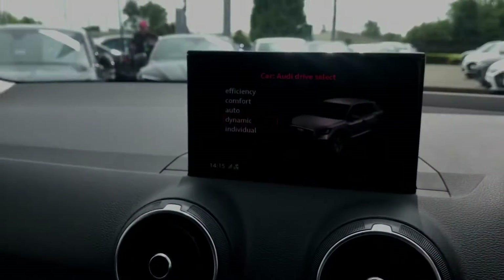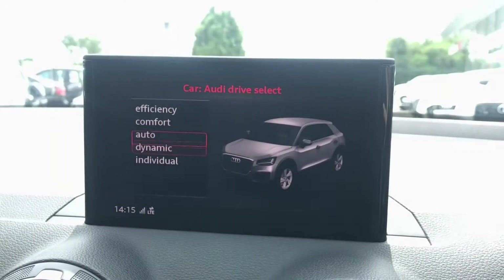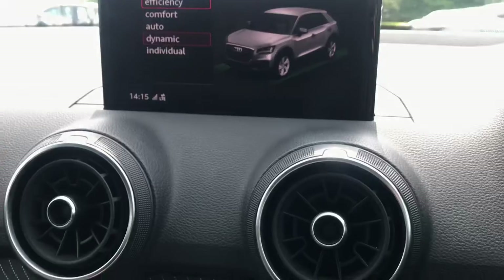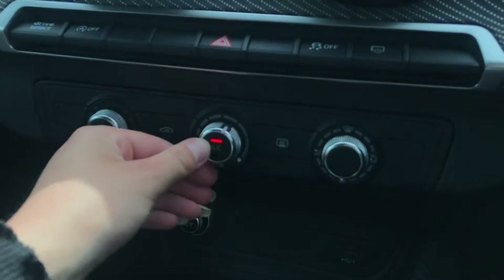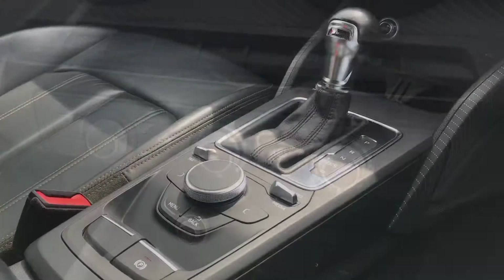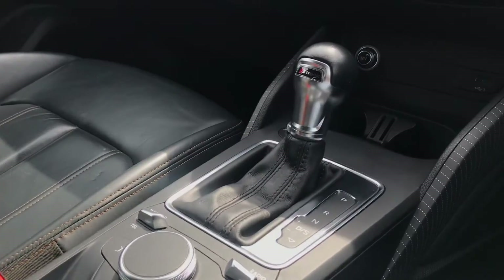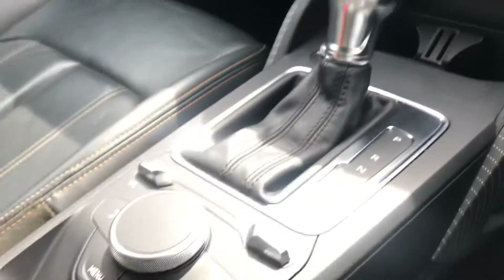Moving further down, we've got the Audi drive select button, which enables the driver to put the car into whatever mode they'd like to drive in — with five modes to choose from. Additionally, we've got the manual air conditioning, which is really easy and accessible for you and your passengers to control. We also have the S-tronic gearbox and the electronic mechanical parking brake.